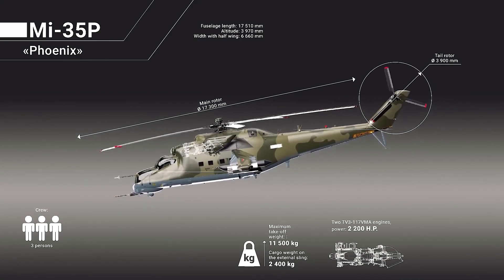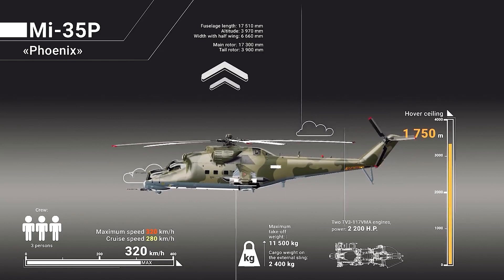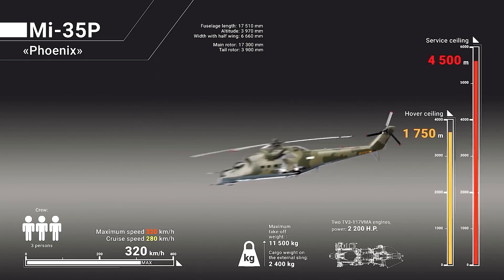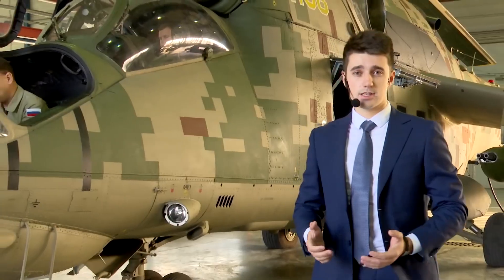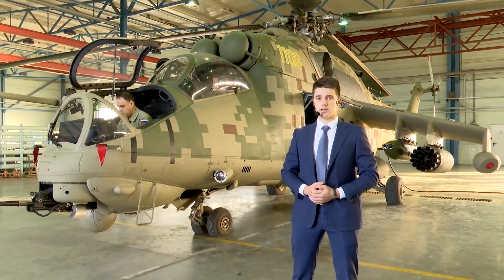The Mi-35P has great flight specifications. The maximum speed is up to 320 km per hour. The service ceiling is up to 4,500 meters. The hovering ceiling is up to 1,750 meters. Thus, the Mi-35P can successfully be operated in high-altitude areas.